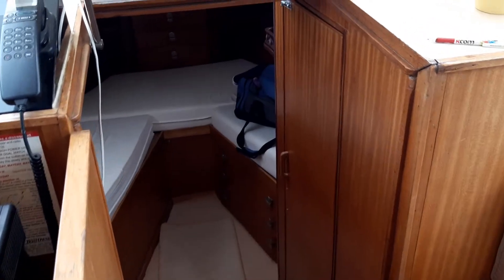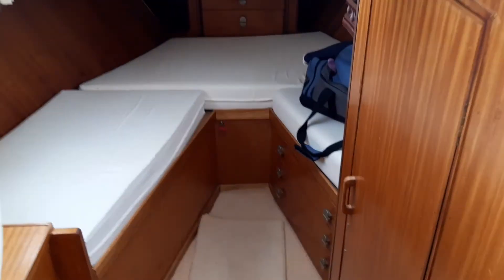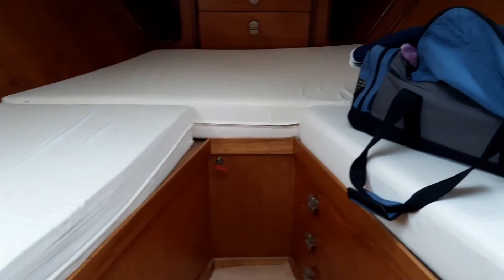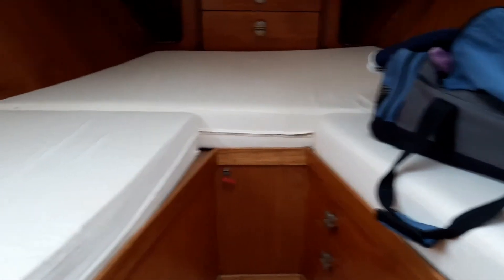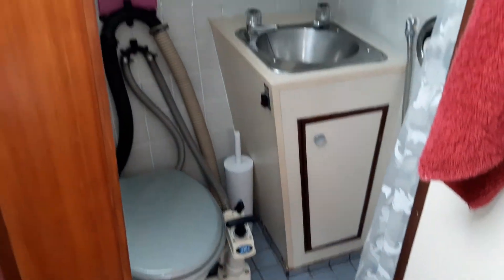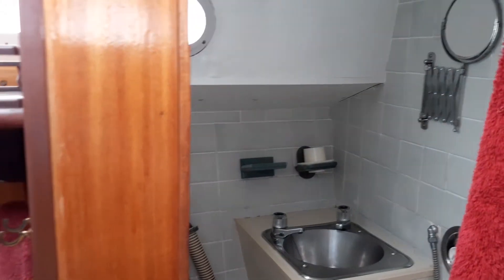This is a twin cabin, twin heads boat. There is plenty of storage space, and as mentioned, each cabin has its own en suite.